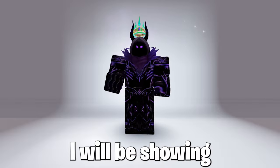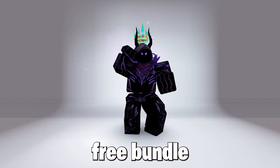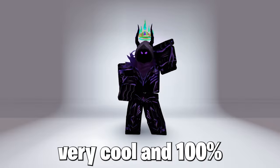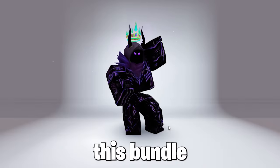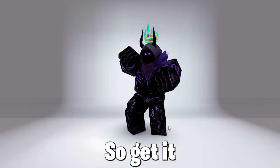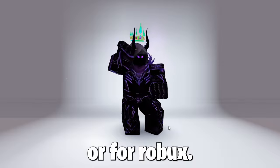So today I will be showing you guys how to get a very cool free bundle in Roblox, as this bundle is very cool, and 100% you must all get this bundle, as you will be able to do many things with it which is cool. Get it now before it's off sale or costs Robux.